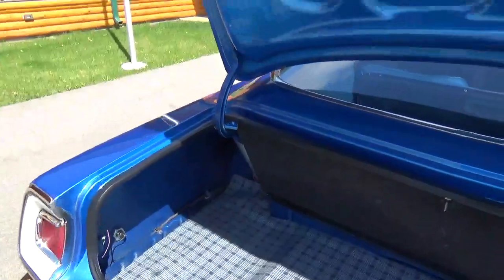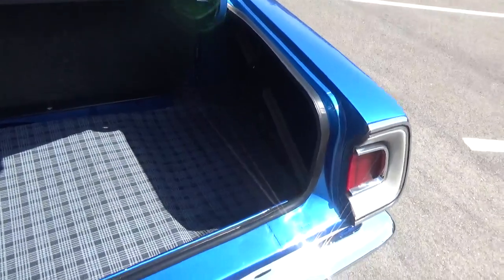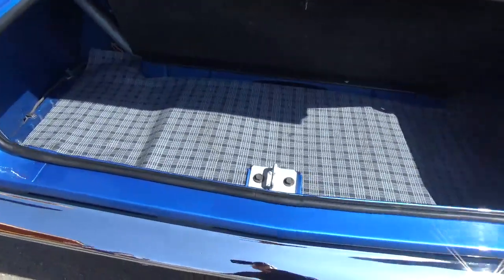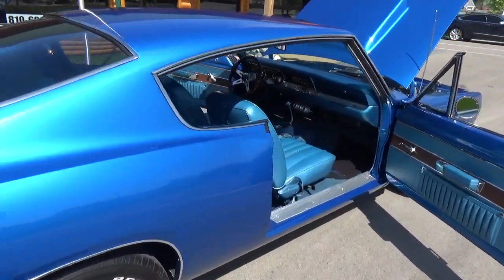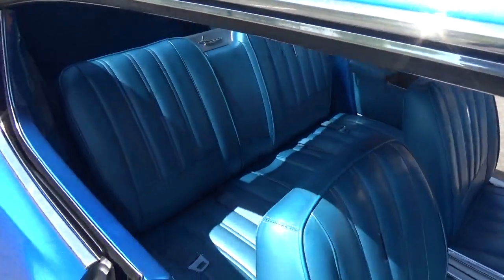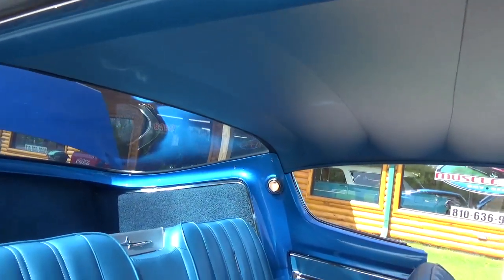The trunk is all real nice — it's got the factory jack and spare, everything's here. I had one of these a few years back that I sold with a Hemi in it. Just a cool, cool car, and these fastbacks — you just don't find them.